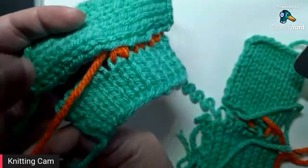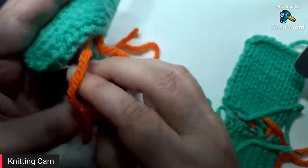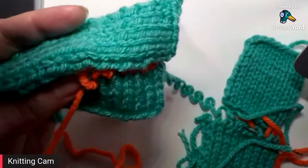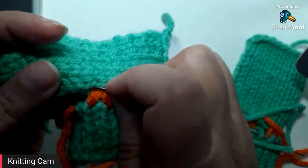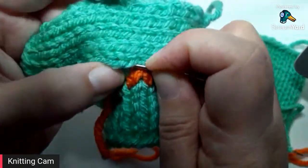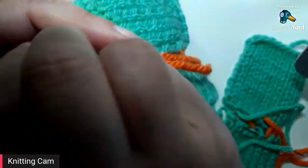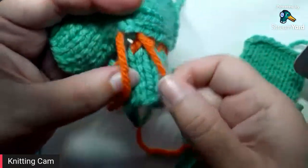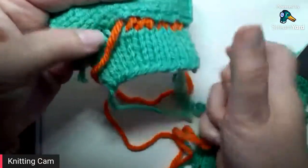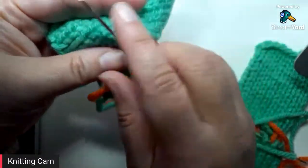So for every three stitches I'm creating, I'm working through five of the rows on the other piece. While exploring this, I also discovered that you can do a similar technique for stitches to stitches — one side bound off, the other side still live. In that case you don't need to worry about compensating for stitch and row gauge since you're working one stitch to another.